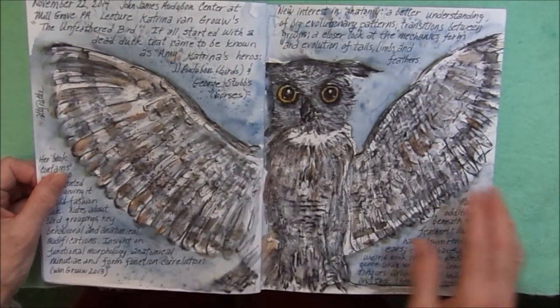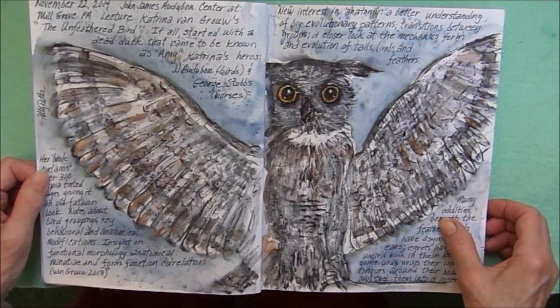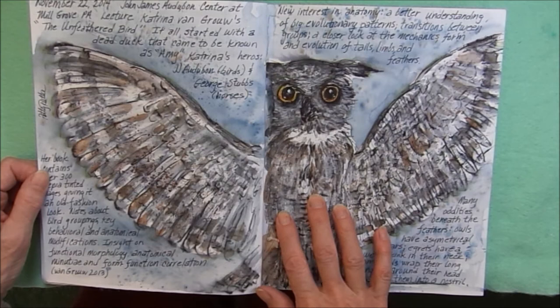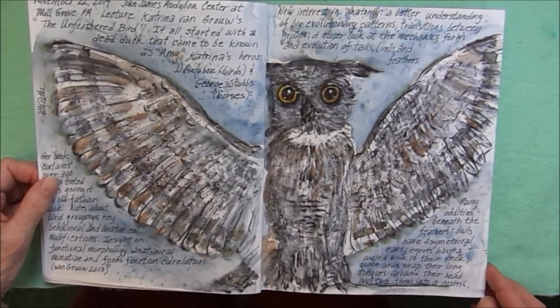I took my journal to the John James Audubon Center in Millgrove, Pennsylvania. I went to a lecture on the Unfeathered Bird, and this is an owl sketch that I did while I was there at the center, and some notes from the lecture.